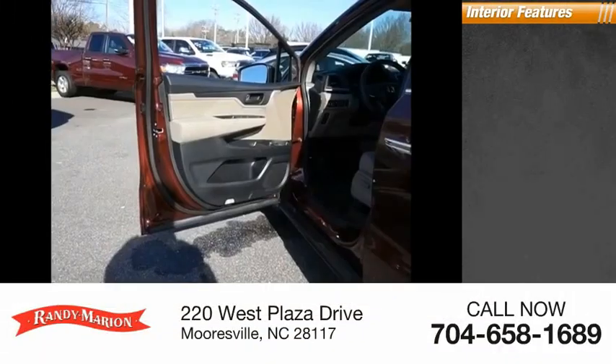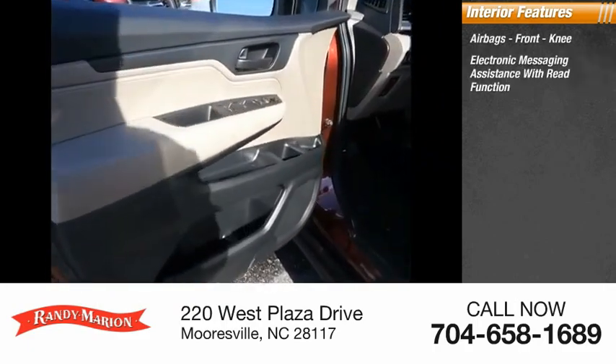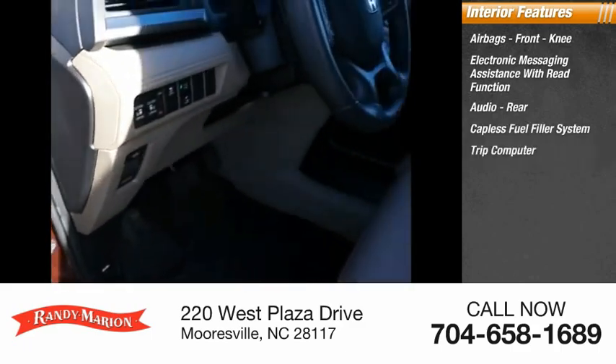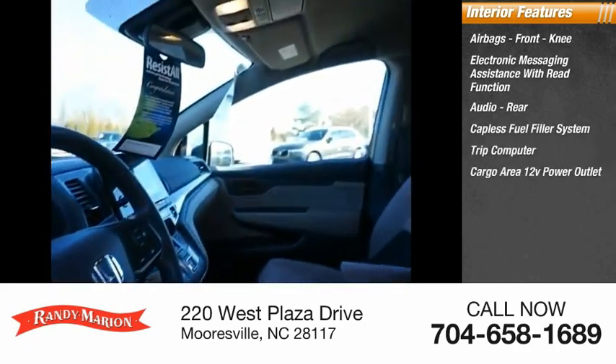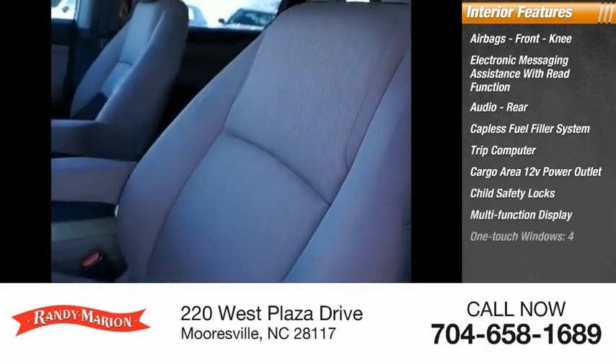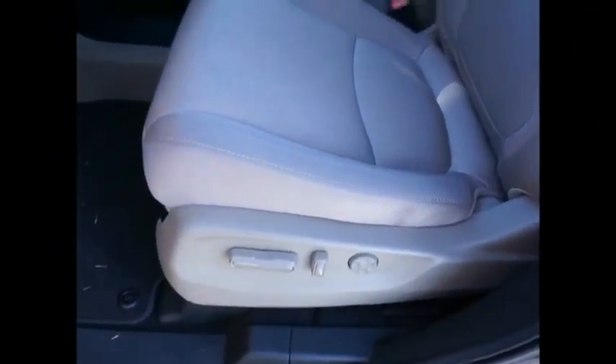Inside you'll find airbags front knee, electronic messaging assistance with read function, audio, rear capless fuel filler system, trip computer, cargo area 12-volt power outlet, child safety locks, multi-function display, one-touch windows, and tachometer. Is love at first sight really possible? Let us know when you stop in.